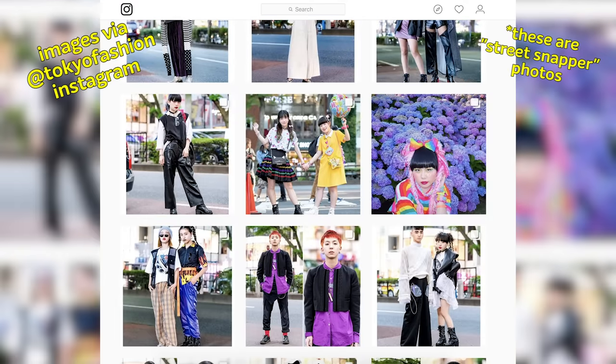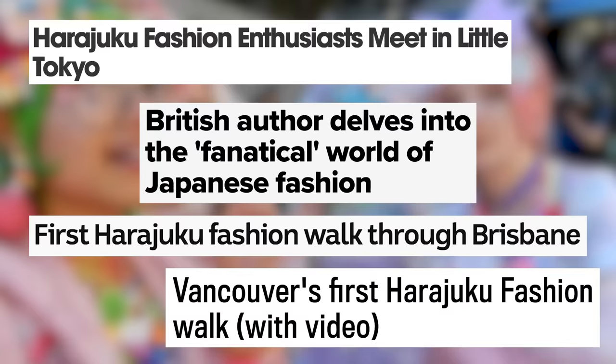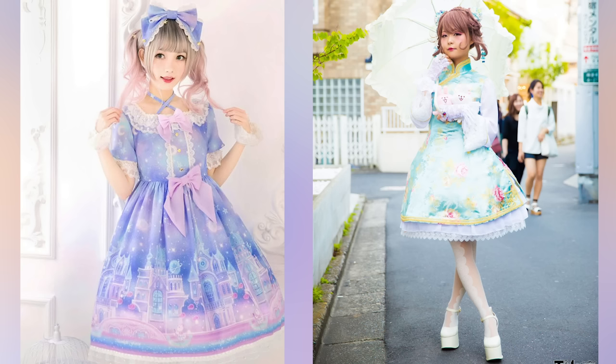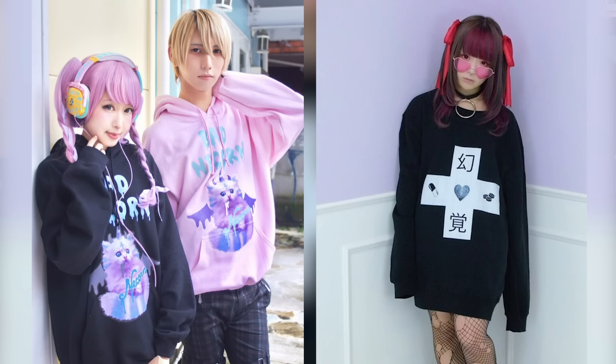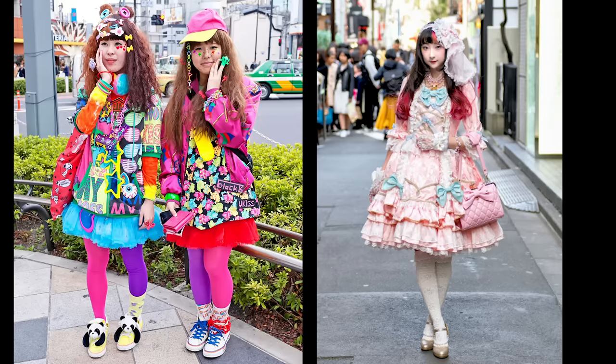Right off the bat, RinRin clarified that Tokyo street fashion tends to be a little different than the common Western perception. A lot of people tend to think that if you come to Harajuku, you'll see a lot of people dressed in Lolita, or the most recent style like Yami Kawaii, which is kind of a dark kawaii, but you don't really tend to see that as much. And for this video, we wanted to focus on the current street fashion trends, and not just on the more well-known subcultures.